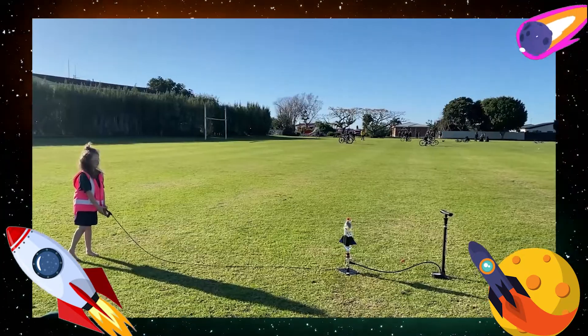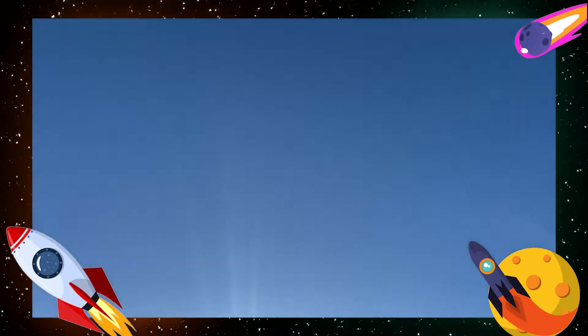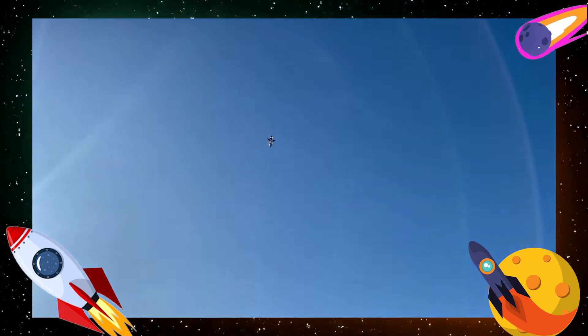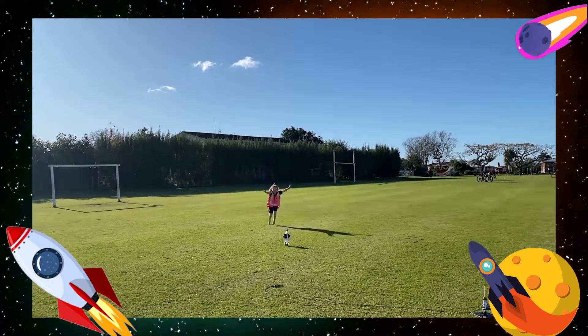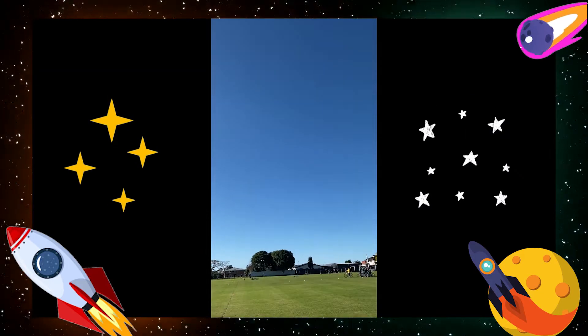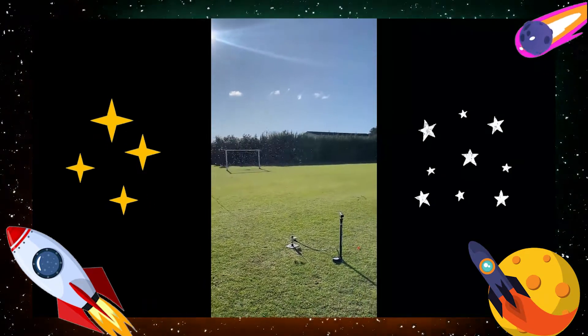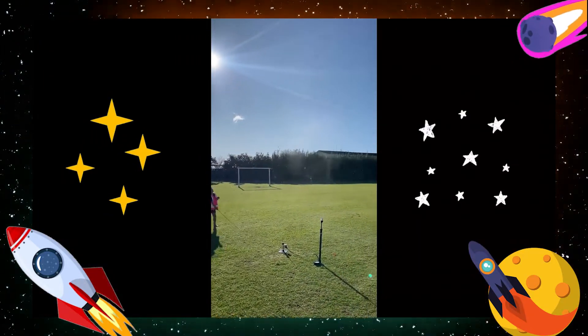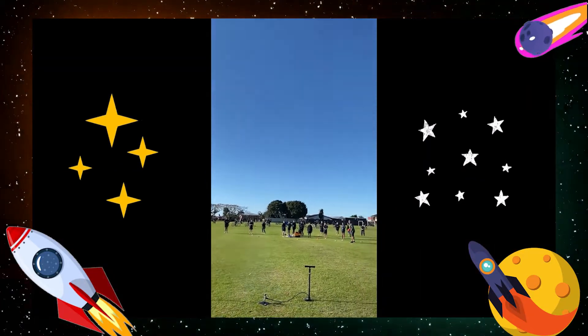Success! Oh my god! Three, two, one — launch! That thing went high!